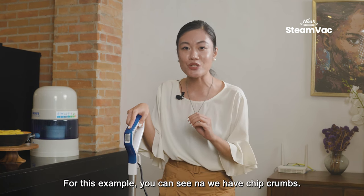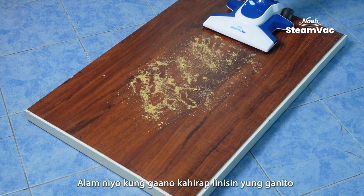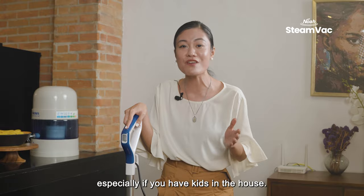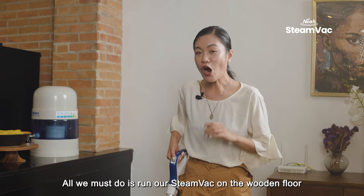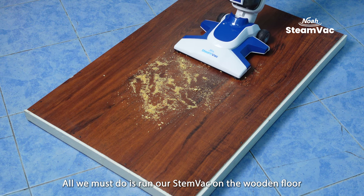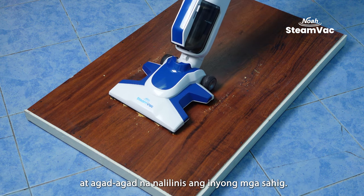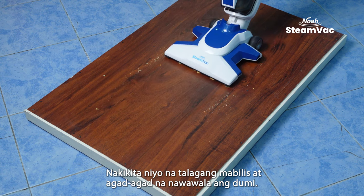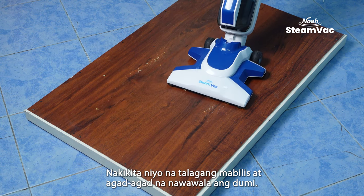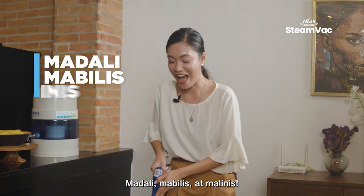For this example, you can see that we have chip crumbs. You know how hard it is to clean this, especially if you have kids in the house. All we have to do is run our steam vac on the wooden floor and the dirt is immediately cleaned up. You can see that it really quickly removes the dirt. Easy, fast, and clean.